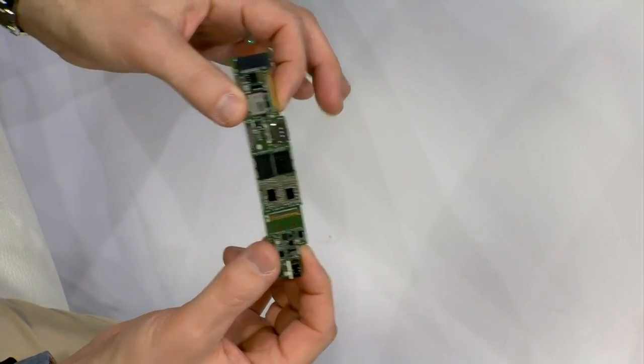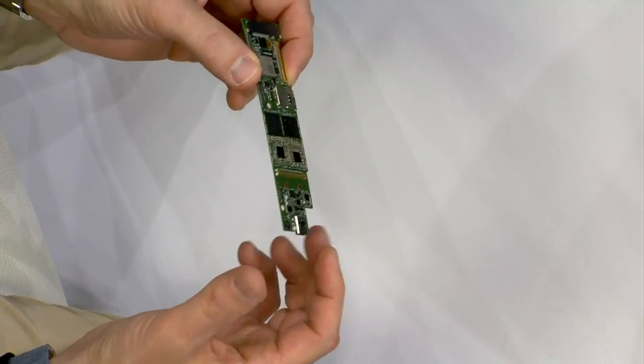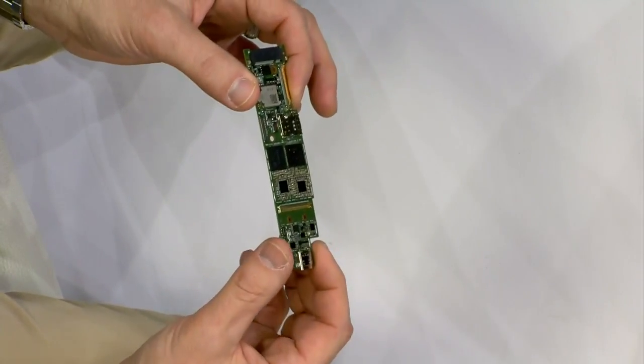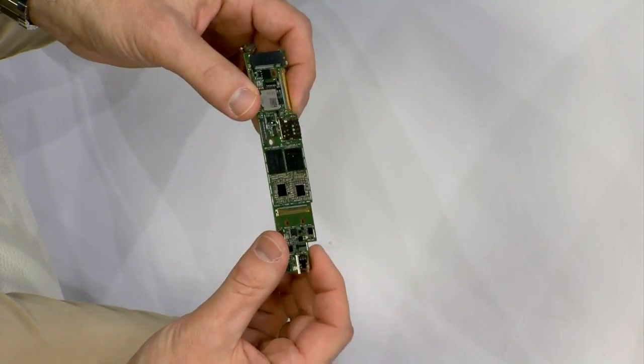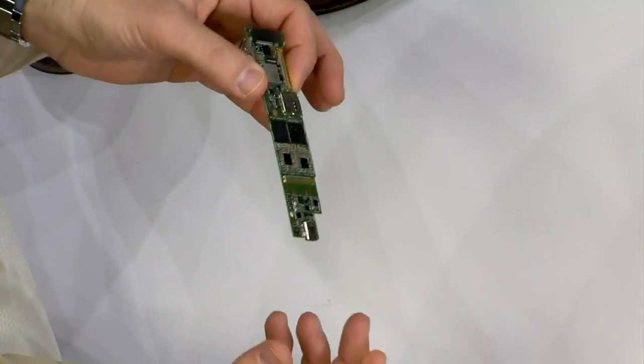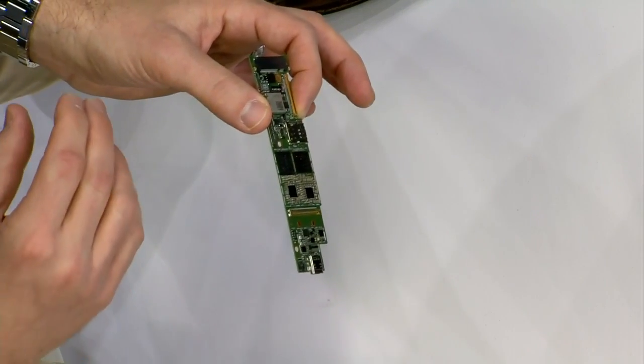That stacking allows us to get really compact, and this will be for low power applications — things like the future of foldable devices and cool new gadgets, or even small laptops, things like dual screens, or just really small traditional laptops where the premium is on space and form factor.